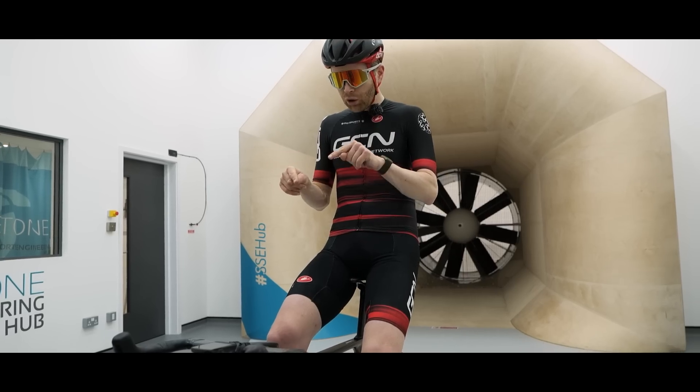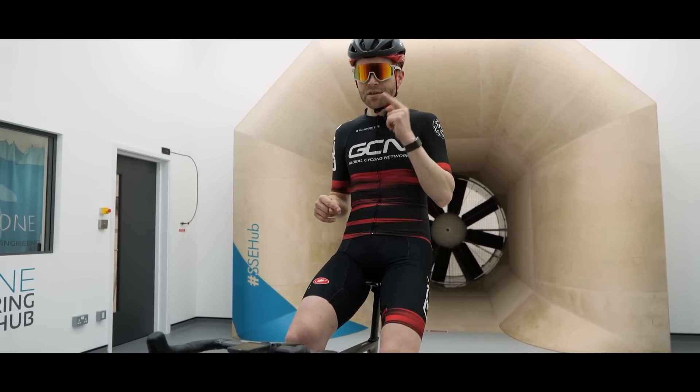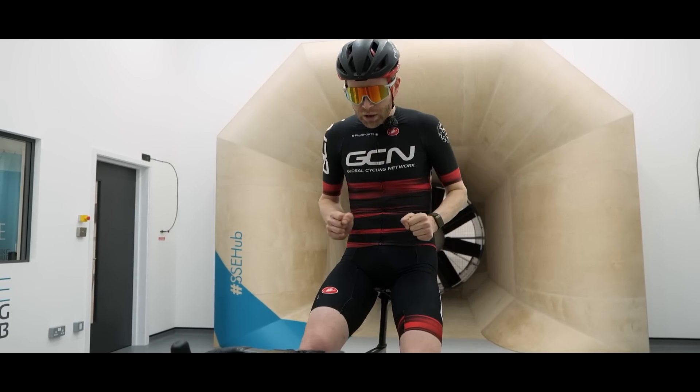First run we're going to do on the Orbea Orca Aero. If you're wondering why I'm wearing sunglasses inside, it's not because I'm trying to be like Bono — it's health and safety in the wind tunnel. You don't want debris flying into your eyes. Run one, let's do it.